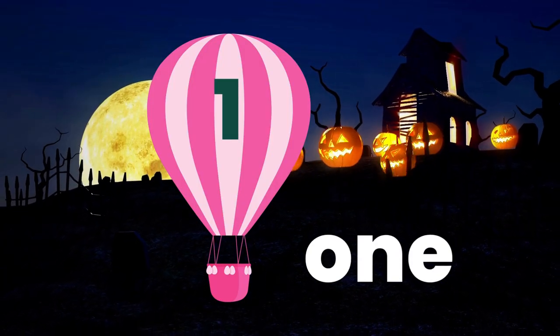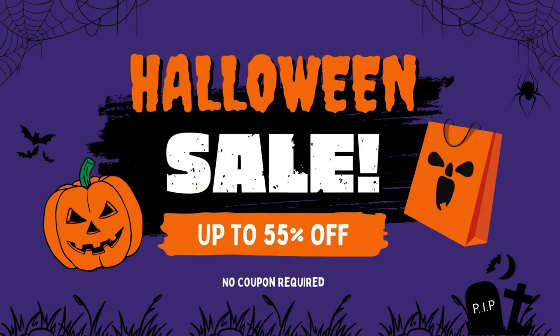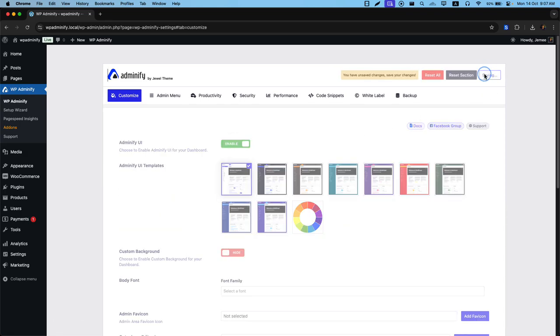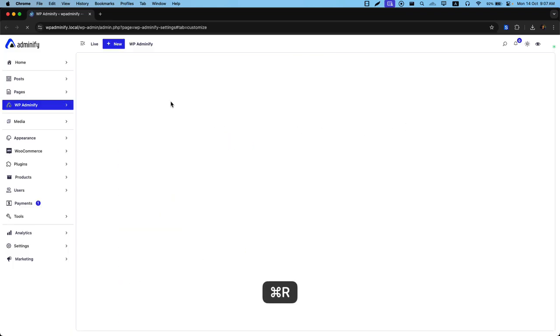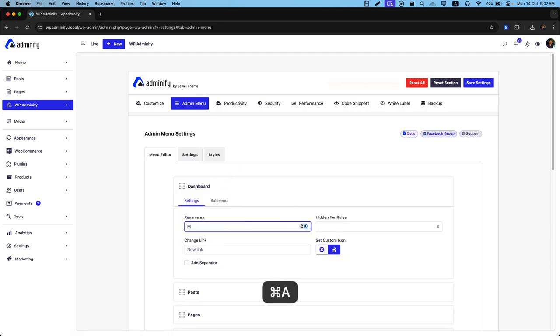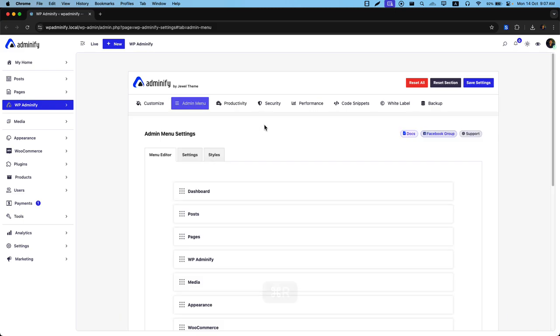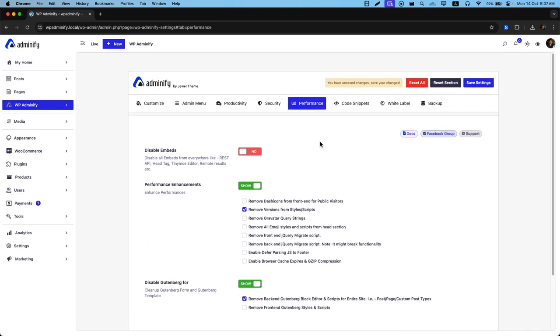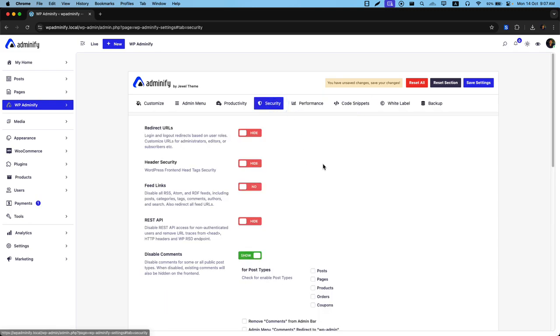First up, we have WP Adminify. This Halloween, enjoy a frightfully good discount of up to 55%. WP Adminify is the ultimate WordPress dashboard customization plugin. Whether you're a freelancer, agency, or power user, WP Adminify helps you work faster and cleaner. Transform your WordPress experience with extensive dashboard customization, admin menu editing, and productivity tools.